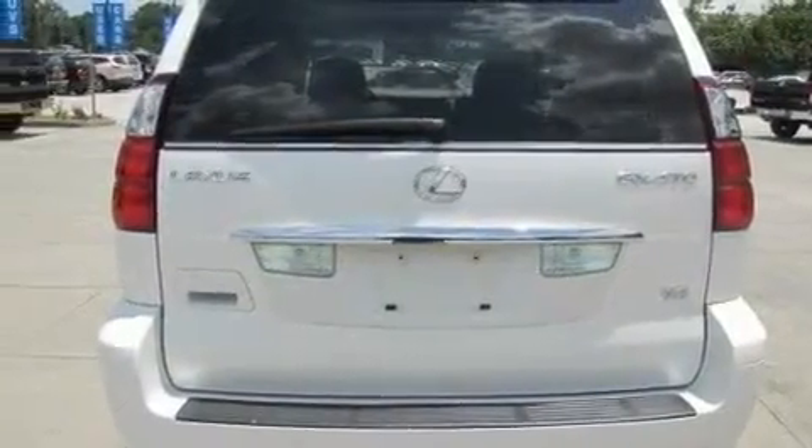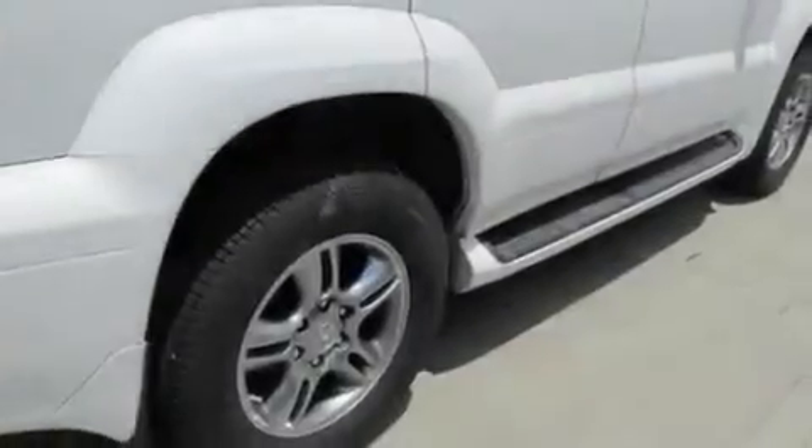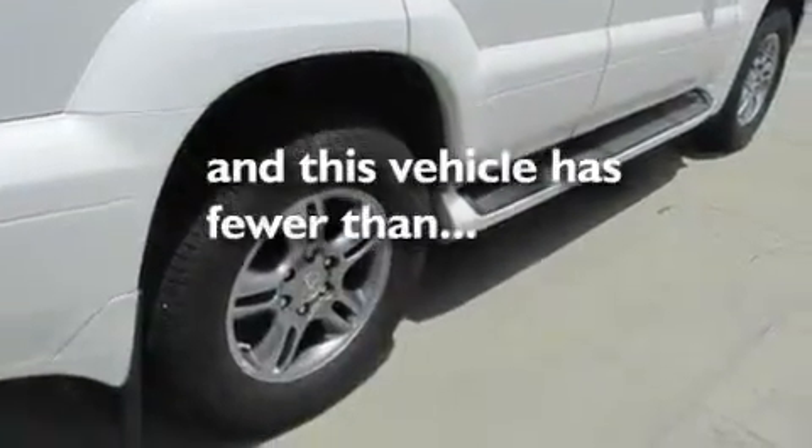Additional features include an active suspension system, aluminum wheels, a traction control system, heated seats, and this vehicle has fewer than 51,000 miles on the odometer.